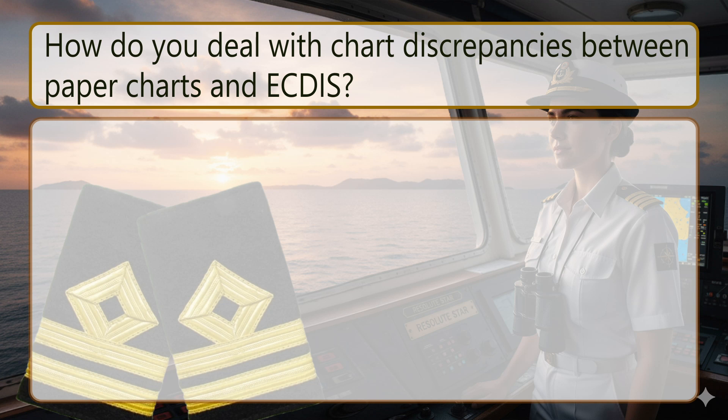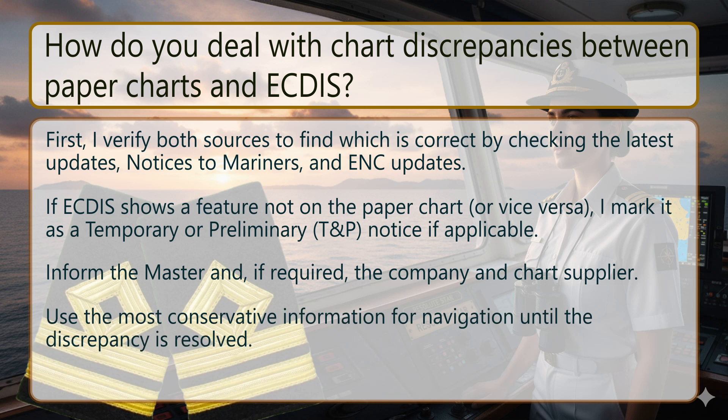How do you deal with chart discrepancies between paper charts and ECDIS? First, I verify both sources to find which is correct by checking the latest updates, notices to mariners, and NtM update dates. If ECDIS shows a feature not on the paper chart, or vice versa, I mark it as a temporary or preliminary (T&P) notice if applicable. Inform the master and, if required, the company and chart supplier. Use the most conservative information for navigation until the discrepancy is resolved.